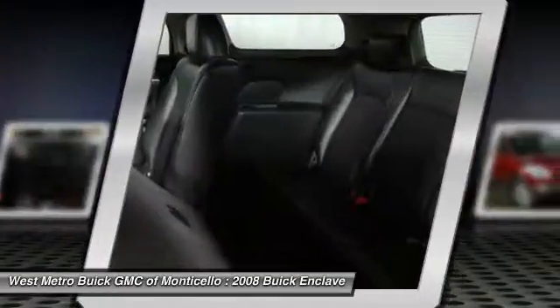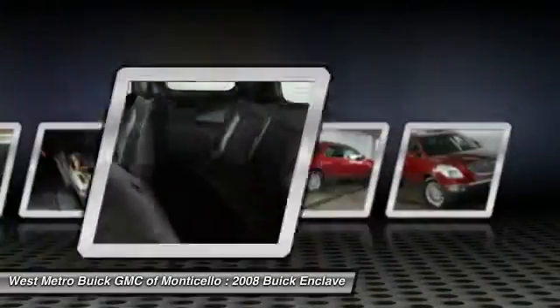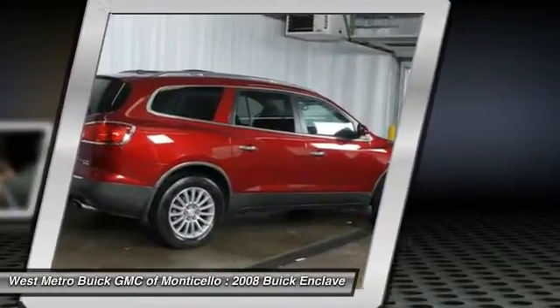Front air conditioning, power steering, cruise control, automatic climate control, AM-FM stereo radio.